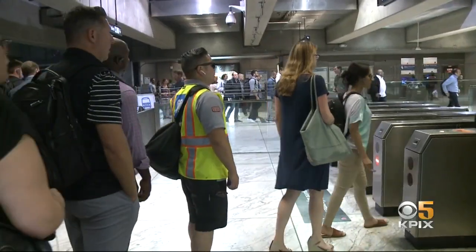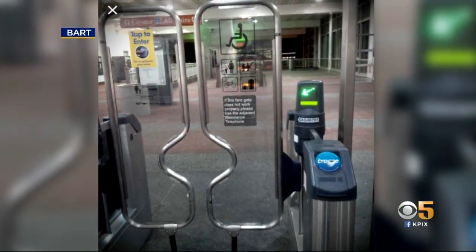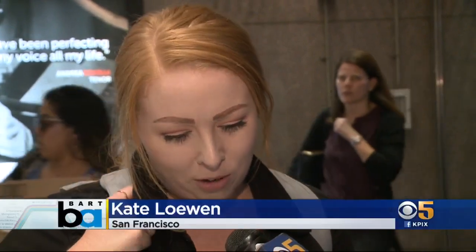We showed the three potential designs to some riders at the Embarcadero station. Those are all pretty nice. They're definitely going to prevent people from getting in there. This one in particular — it's nice to look at, but I think these are great because there's not really a good way to hop over them, you can't go around them. The glass one looks more European from when I've traveled abroad. I feel like it's more friendly than the New York style.